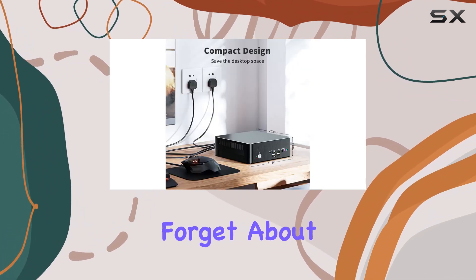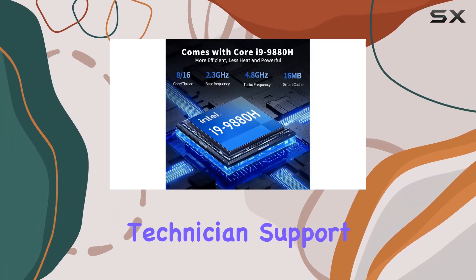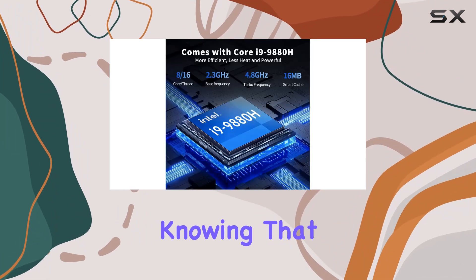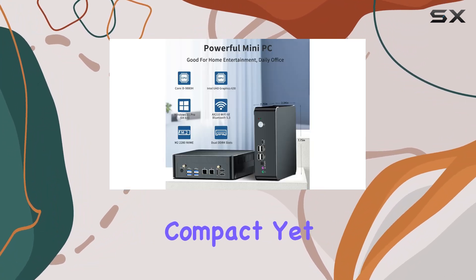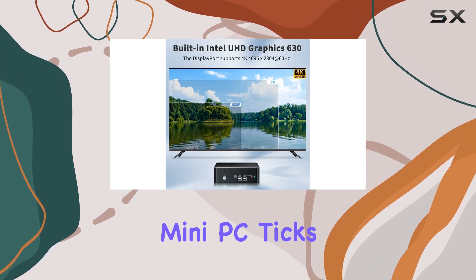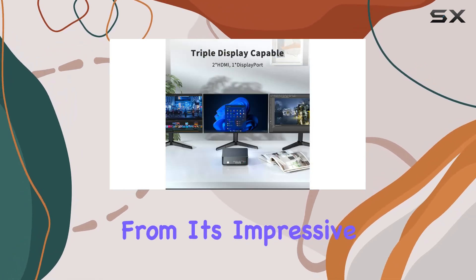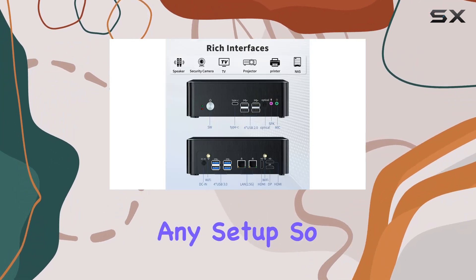And let's not forget about reliability. With a 2-year hardware warranty and lifetime technician support, you can have peace of mind knowing that MSECOR has your back. In conclusion, if you're in the market for a compact yet powerful desktop solution for everyday use, the MSECOR Mini PC ticks all the boxes. From its impressive specs to its sleek design and reliability, it's a worthy addition to any setup.